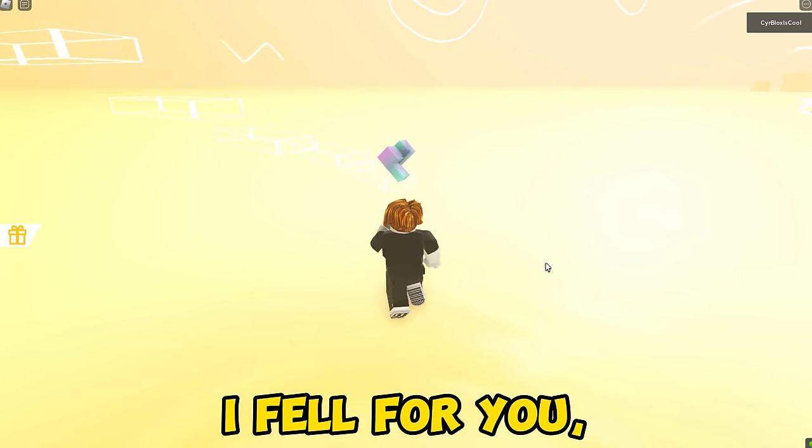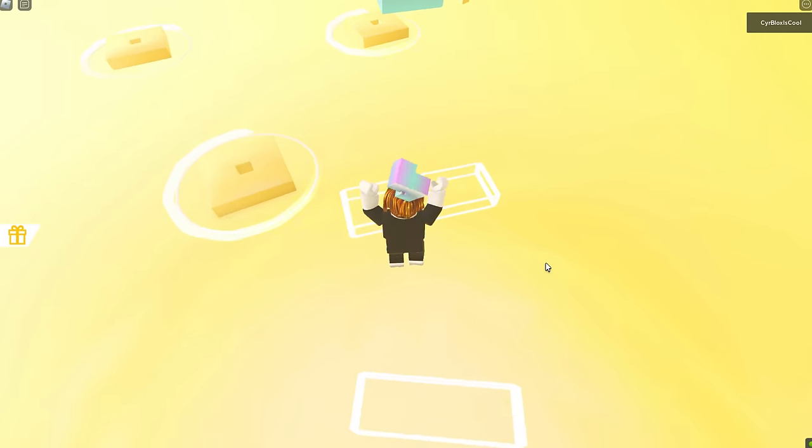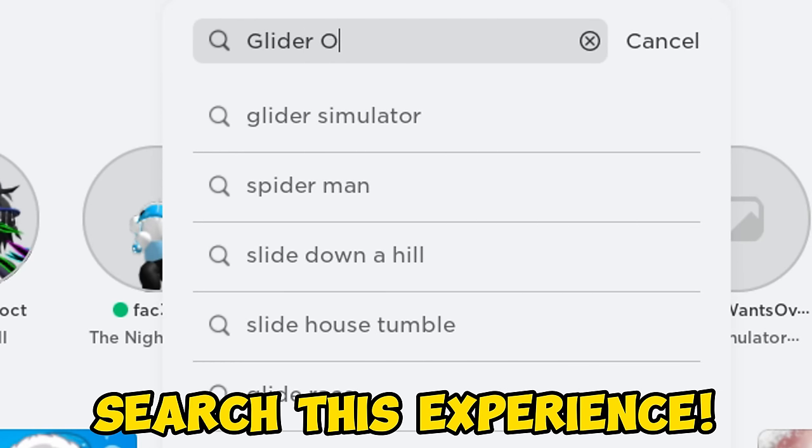I fell! Okay let's climb this again, here we go. You will get this top hat.